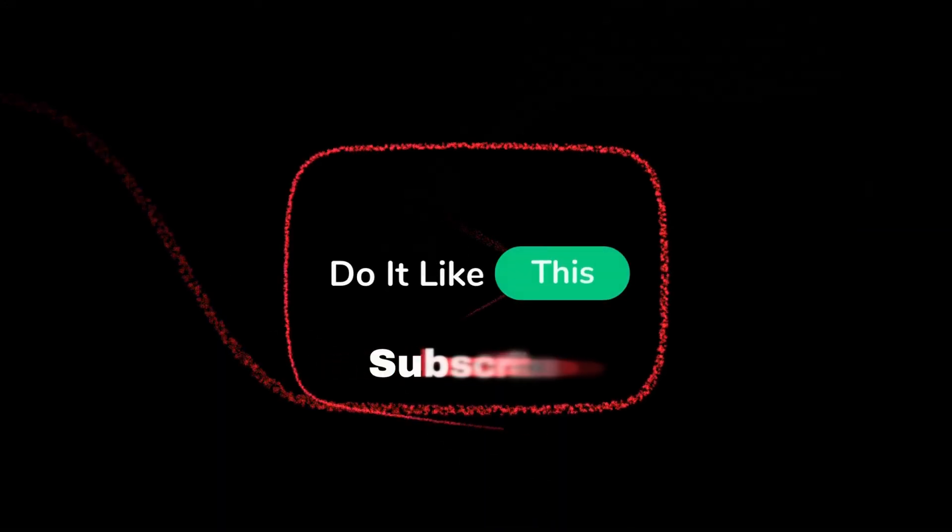These are just a few things to check after installing iOS 17.5. Remember to explore the new features and customize your experience. If you have any questions or want to see a deeper dive into a specific feature, leave a comment below. Don't forget to like and subscribe for more tech tips and tricks.